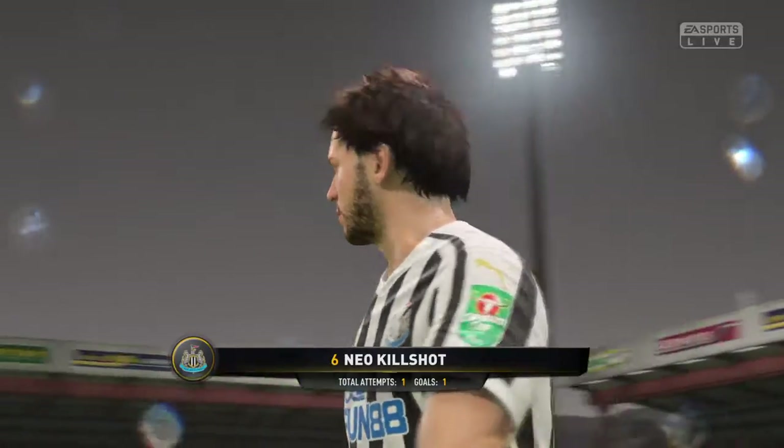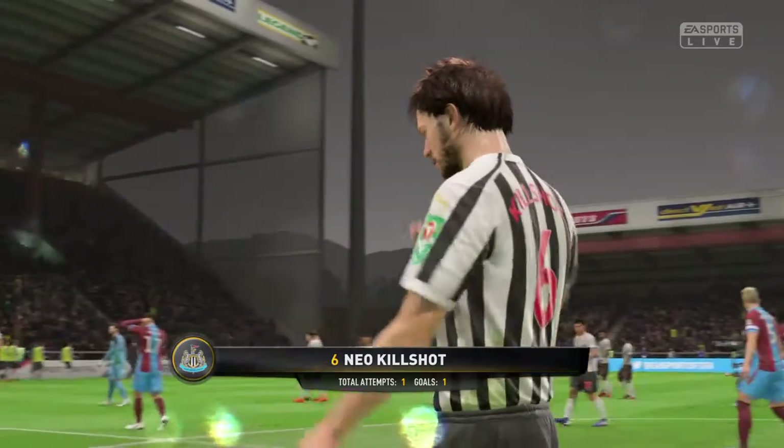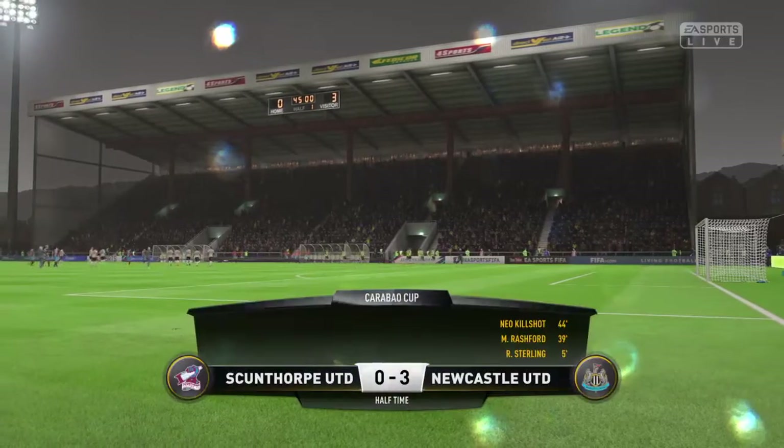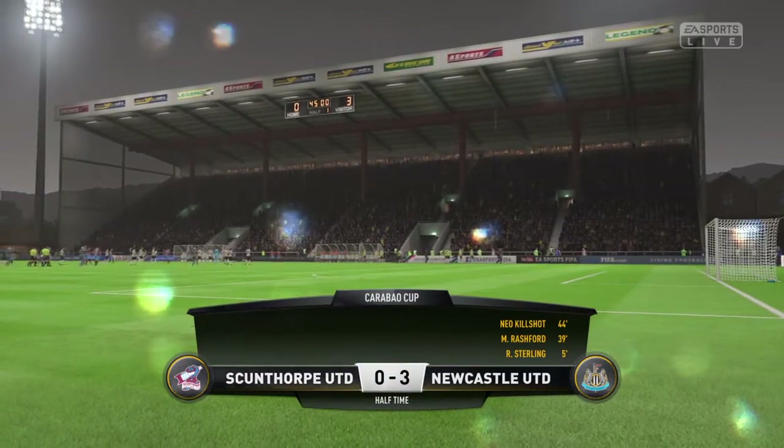Well, the player that we're featuring here has done well — he's certainly been an influence on this first half. I'll be happy with that first 45 minutes. It was a good goal from him, and a good overall performance actually.